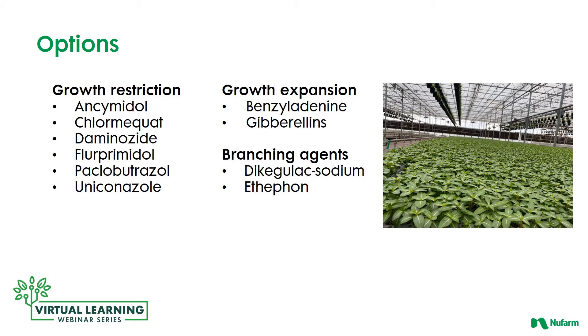Your options for growth restriction in the greenhouse include these active ingredients: Ancymidol, Chlormequat, Daminozide, Fluoprimidol, Paclobutrazole, and Uniconazole. To expand the growth of plant materials and hurry them along, you'll use Benzyl Adenine and the gibberellins. Branching agents would include Dikegulac Sodium and Ethephon.